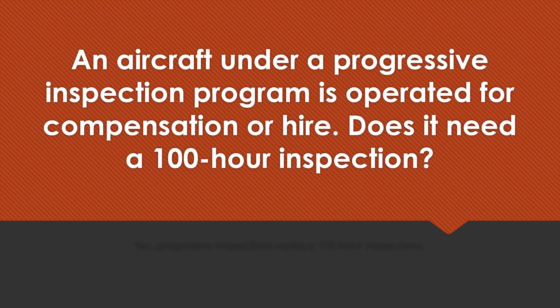An aircraft under a progressive inspection program is operated for compensation or hire. Does it need a 100-hour inspection? No, progressive inspections replace 100-hour inspections.